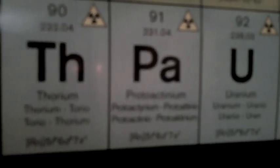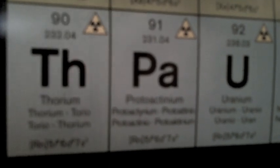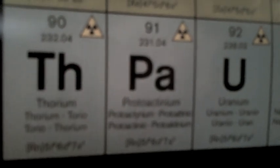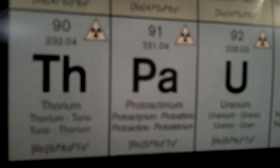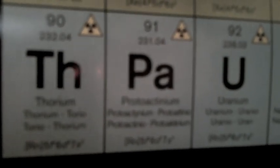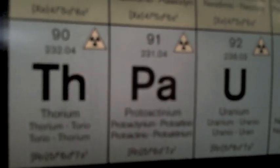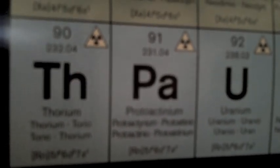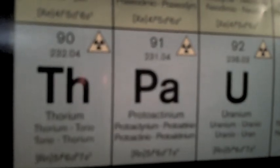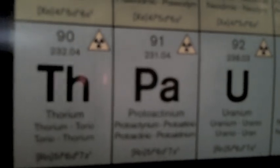In the thorium fuel cycle, thorium-232 transmutes to thorium-233 when it is bombarded with a neutron. Thorium-233 then beta decays, where a neutron turns into a proton, and an electron and anti-neutrino are released — it becomes protactinium-233. Protactinium-233 then beta decays to uranium-233. When uranium-233 is bombarded with a neutron, it fissions, releasing fission products, energy, and neutrons. One of these neutrons hits the thorium-232 atom, starting the process all over again.